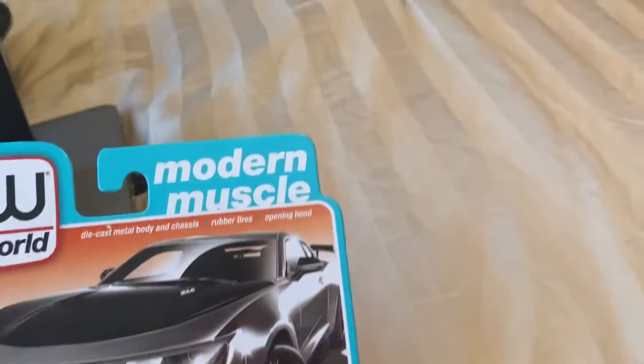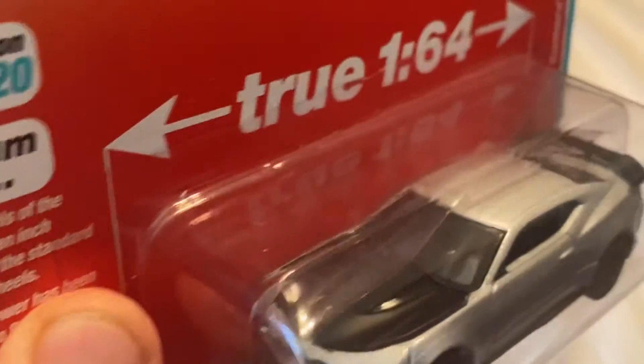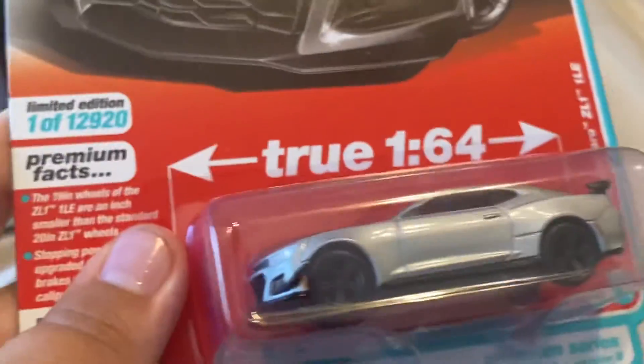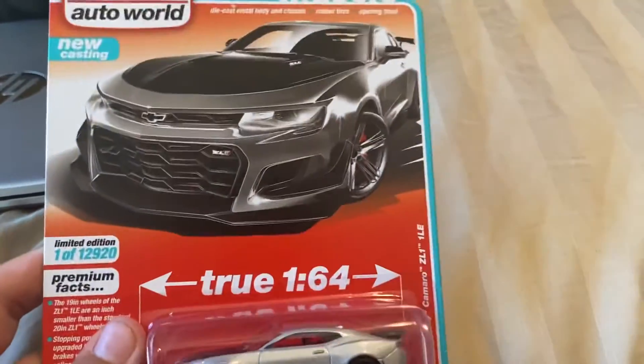So it'll go alongside my rubber tire cars up there, but it's not going to be in that race — it'll be in a separate race of its own. But the cool thing about this thing, it has an opening hood. I thought that is amazing — a 1:64 scale car with an opening hood, that's going to be super cool. So sit tight, let me go ahead and open this car up.